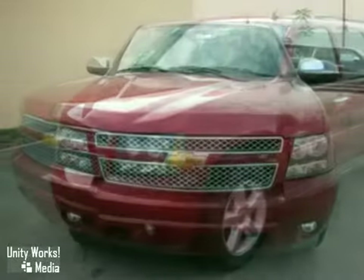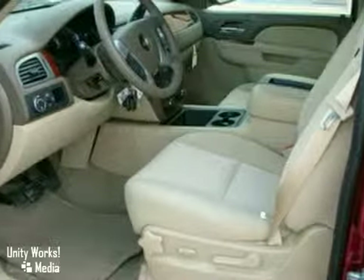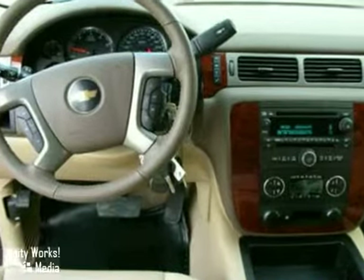We think you'll like this 2010 Chevrolet Suburban. It features L.A. wheels, a CD player, and multiple airbags. It also has heated mirrors, running boards, and keyless entry.